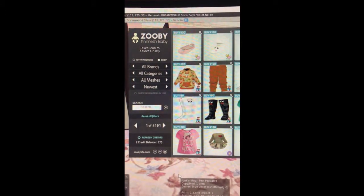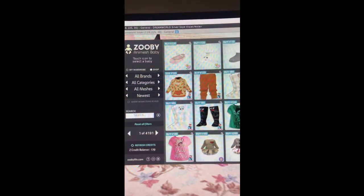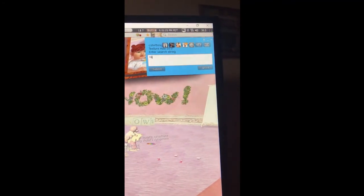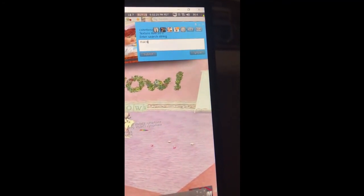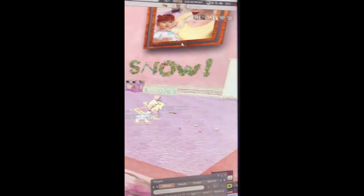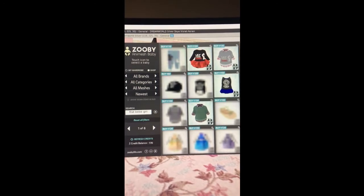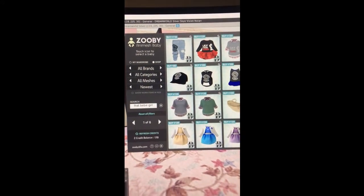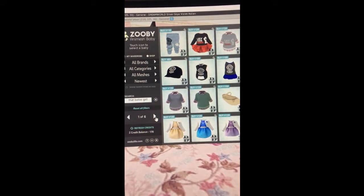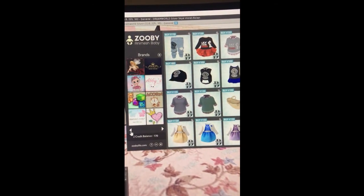So here we are in the Zuby Animesh baby HUD. I'm going to put into the search up here: That Baby Girl. And submit — let's see what happens. And that's an interesting thing that I noticed. She has six pages.